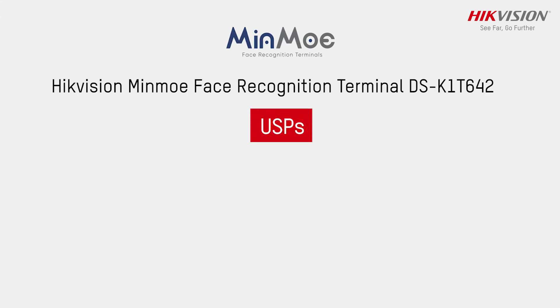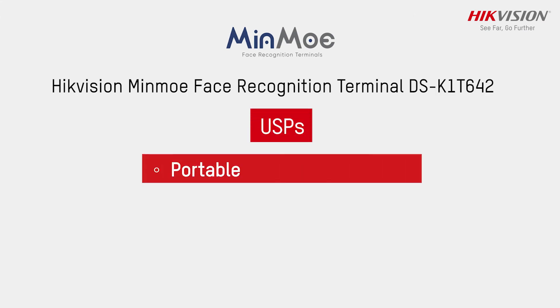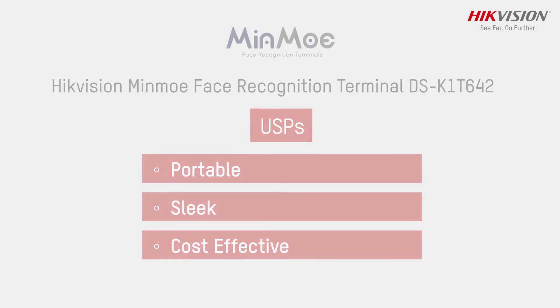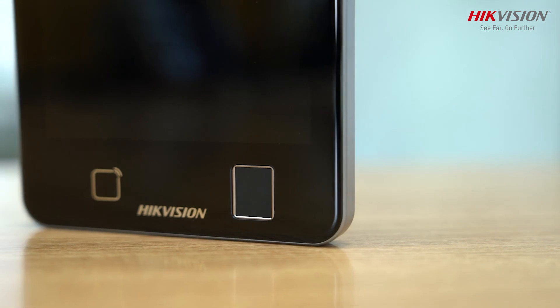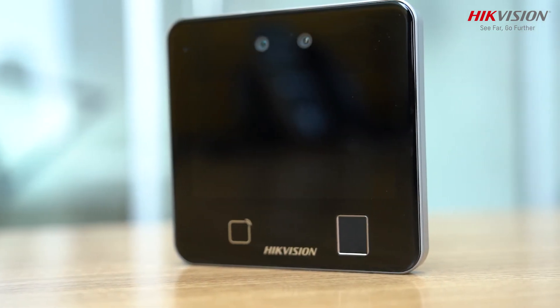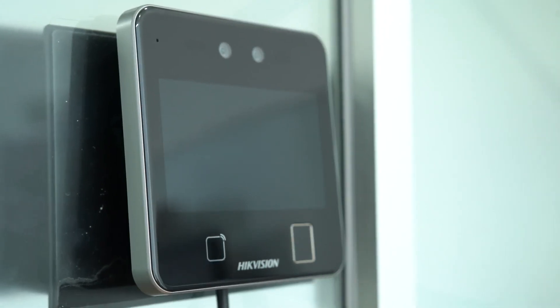Some of its USPs are portable, sleek, and cost-effective. HikVision Minmo Face Recognition Terminal has smart access control and time attendance for a touch-free, next-normal world.